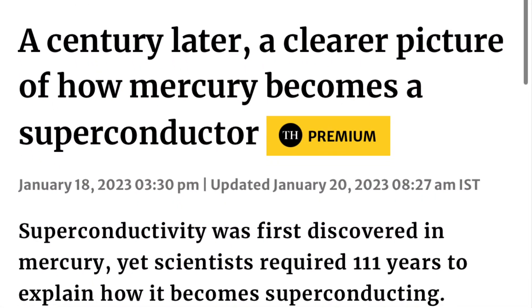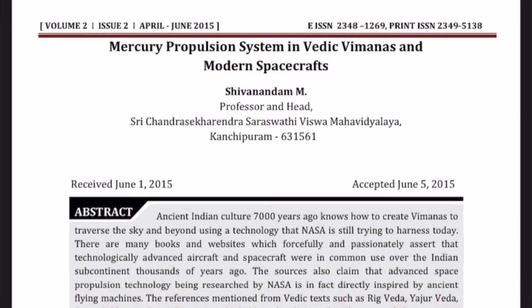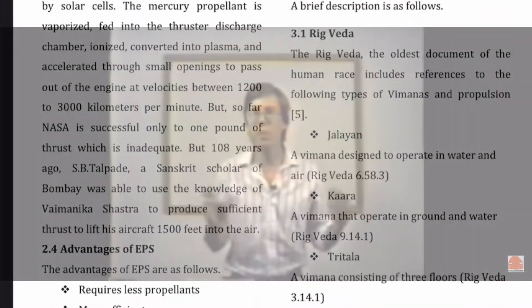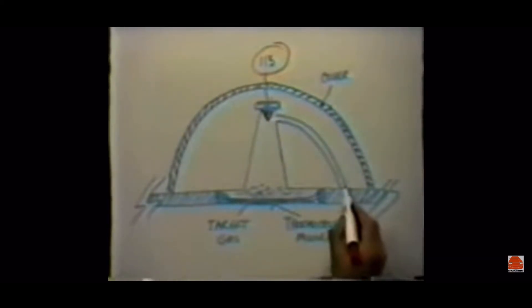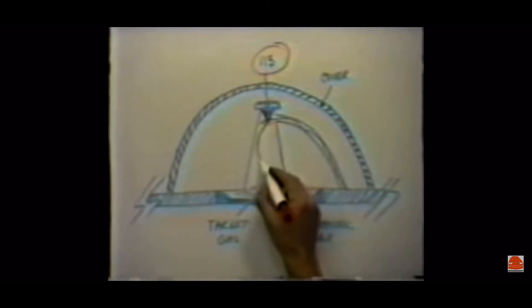Mercury was the first superconductor discovered, and becomes superconductive at 4 degrees Kelvin, achievable by cooling it with helium. This might also account for historical reports — mainly India's Vedic Vimanas — of flying machines that run on mercury, although the mercury vortex engine discussed earlier may also account for this. Arguably the most famous and advanced explanation is from Bob Lazar, who provides a breakdown of how he believes an antigravity device he reverse-engineered operates. Lazar's credibility tends to hold up under public scrutiny.